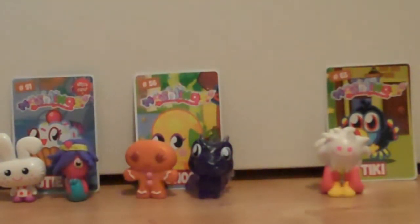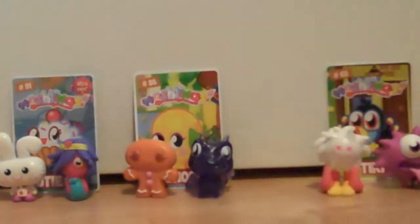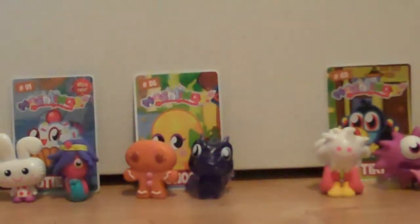Our first figure was Flumpy, and the second one — this is like the rarest figure ever — Iggy! I can't believe it. It's wicked, innit!